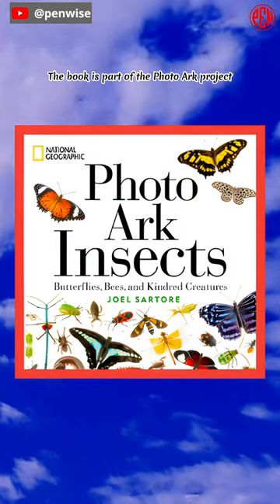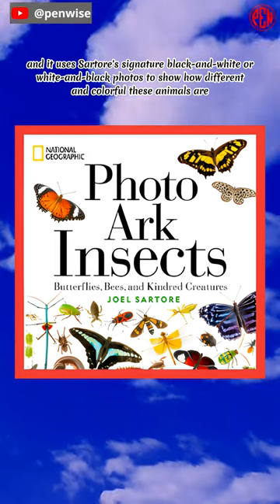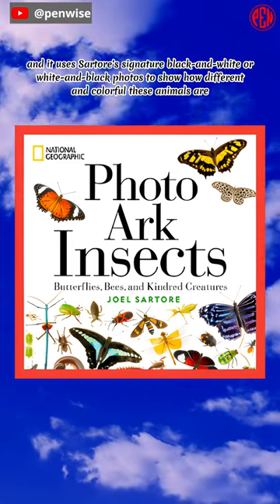The book is part of the Photoarch project, and it uses Sartor's signature black and white — or white and black — photos to show how different and colorful these animals are.